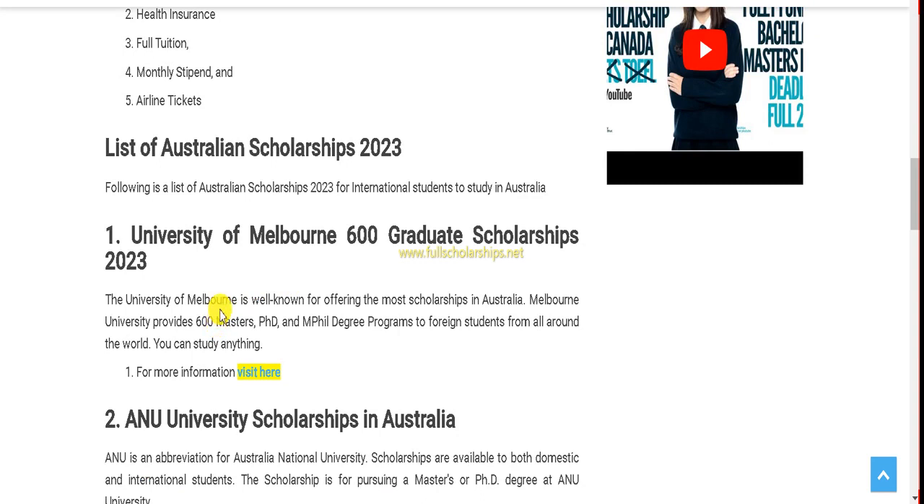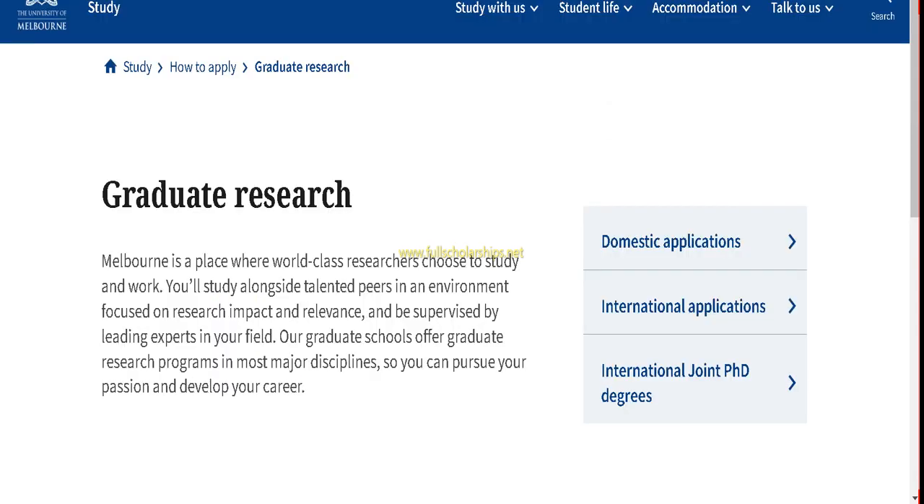If the application mentions English proficiency, you can get an English proficiency certificate. You need to get it printed on the letterhead of your institution, stamped, and signed by that institution. Click on the 'Visit Here' button to apply for Melbourne University.